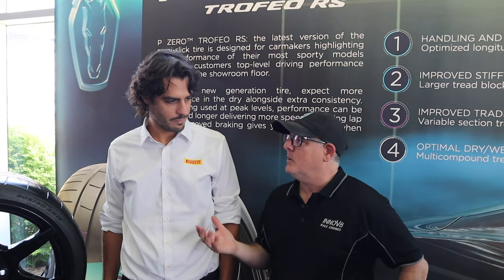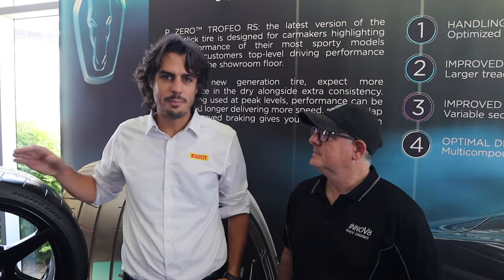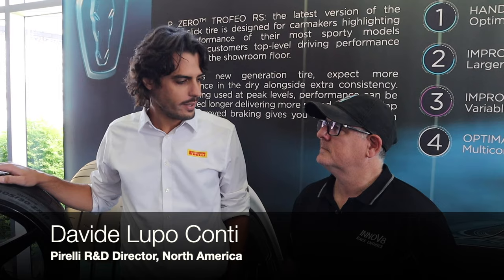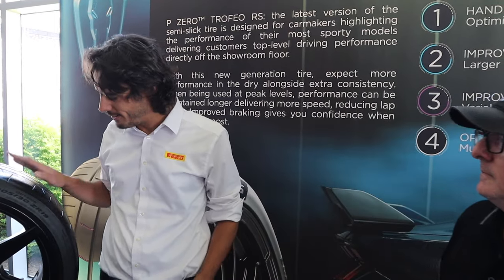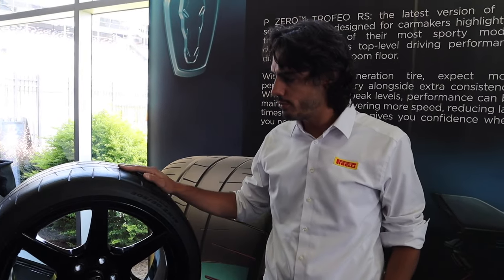Tell us a little about the tire and what you do at Pirelli. It's very nice that you enjoyed it that much. My name is Davide Conti, I'm the R&D Director for Pirelli Tire North America, and I'm very proud to talk you through the new Trophy RS.